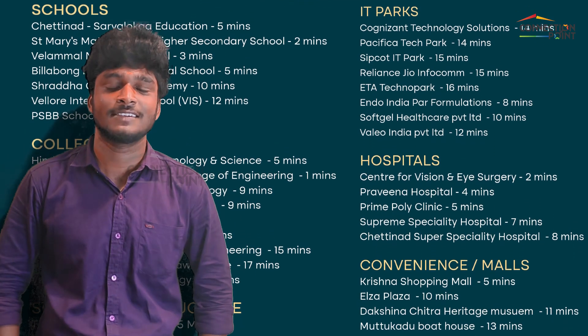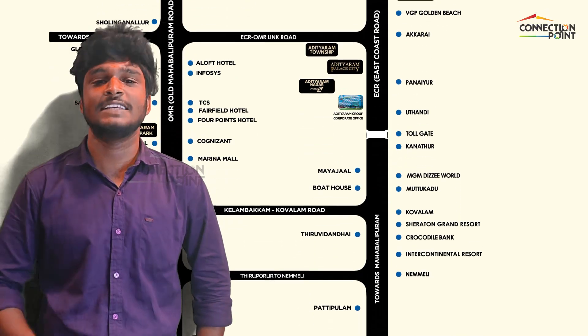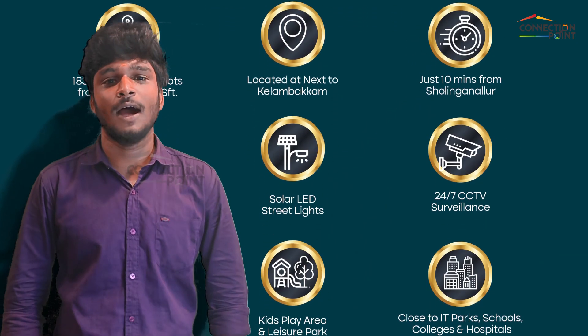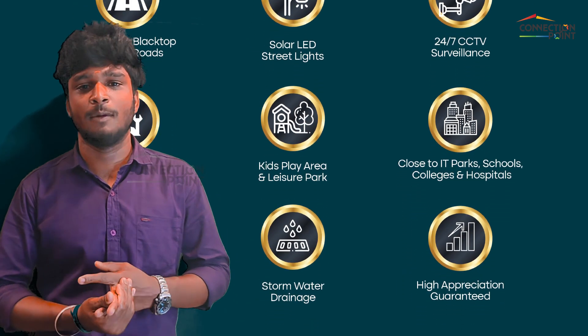We have easy access to the property. Amenities include CCTV cameras, paved roads, a store, and a kids' play area. There are a lot of amenities available in our project.